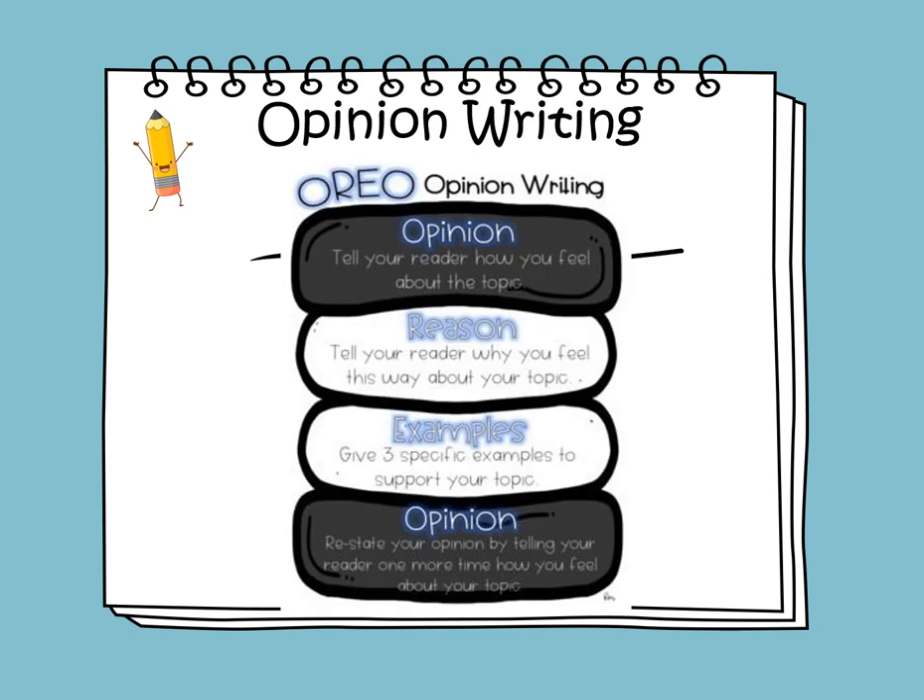Opinion Writing — or OREO Opinion Writing. The O stands for Opinion: tell your reader how you feel about the topic. The R stands for Reason: tell your reader why you feel this way about your topic. The E stands for Examples: give three specific examples to support your topic. The last O is for Opinion restated: restate your opinion by telling your reader one more time how you feel about the topic.